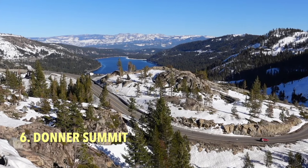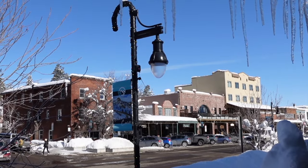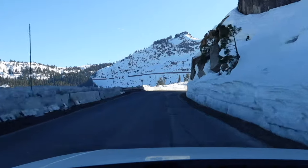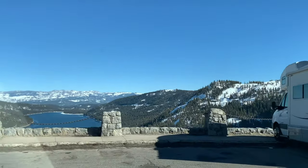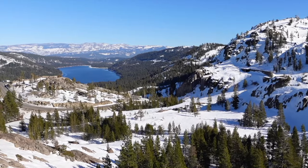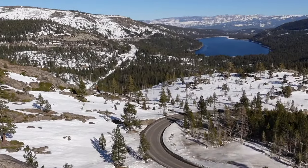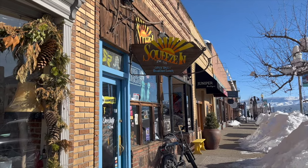Number six is Donner Summit. The charming town of Truckee is about a 20-minute drive from North Lake Tahoe. One of the best things to do while visiting Truckee is to drive up Donner Pass to Donner Summit. The views of Donner Lake and Truckee are spectacular from this spot, especially when covered in snow. Once you've taken in the panoramic views, you can head back down the pass and grab a bite in historical downtown Truckee.